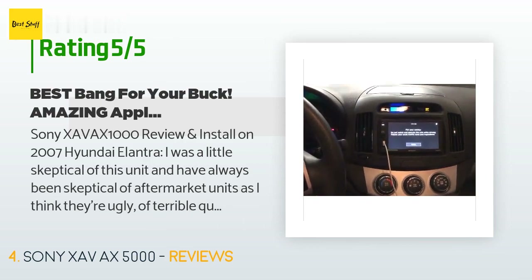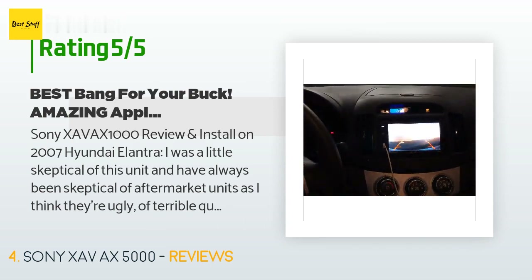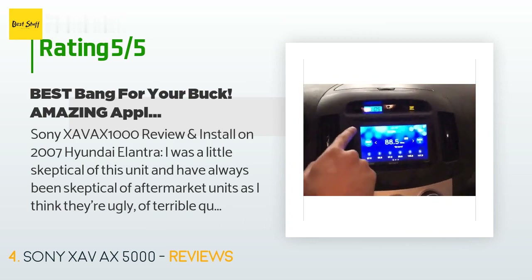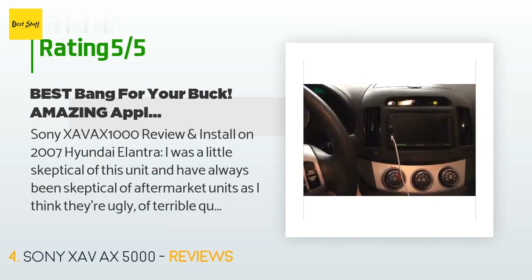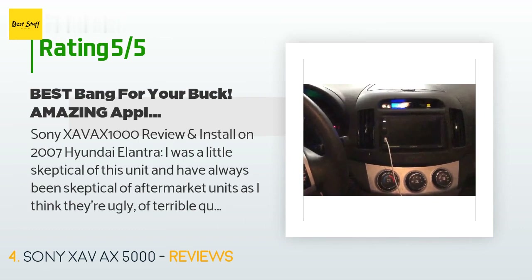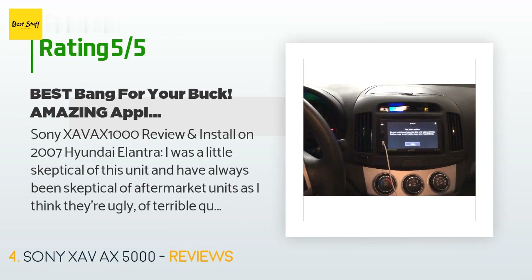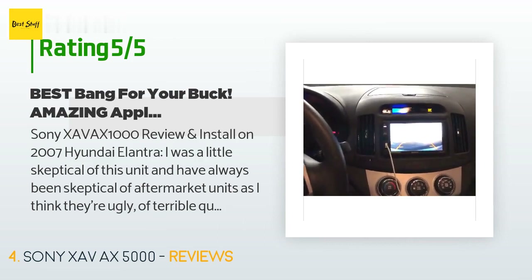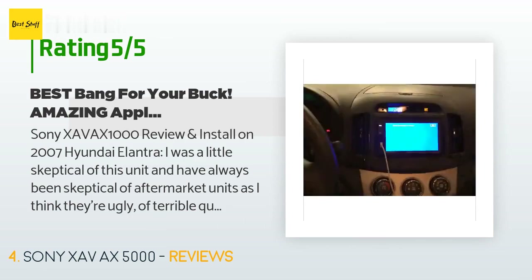A customer said: 'Sony XAV-AX1000 review and install on a 2007 Hyundai Elantra. I was a little skeptical of this unit as I've always been skeptical of aftermarket units — I think they're ugly, of terrible quality, and a pain to use. This Sony unit checks all the boxes and more. The interface is beautiful, simple, and easy to navigate. Apple CarPlay works seamlessly and flawlessly. Connecting a backup camera was easy and the unit looks great mounted in the dash.'